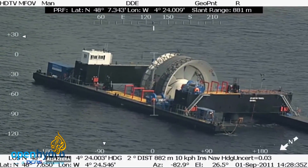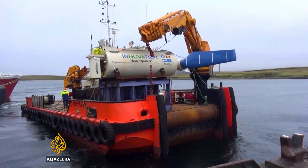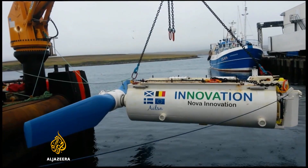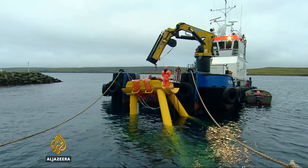By its nature, harnessing power from the oceans is an enormous and expensive challenge, but the race is on to find a solution that could make a vital contribution to the world's renewable energy mix. Nick Clark, Al Jazeera, the Northern Isles of Great Britain.